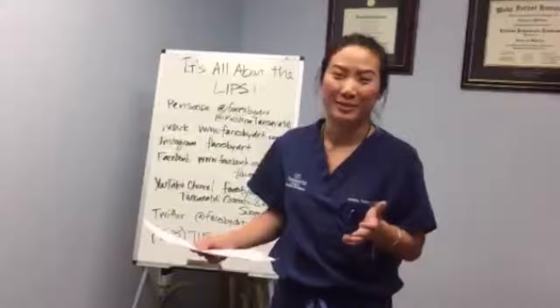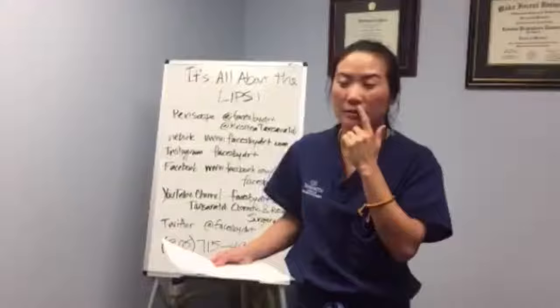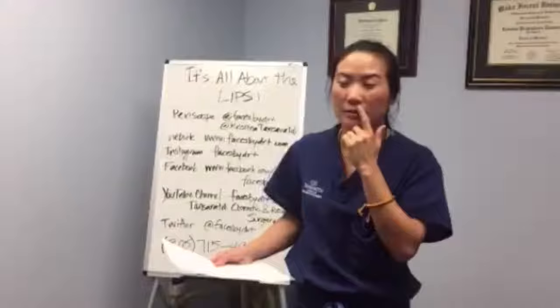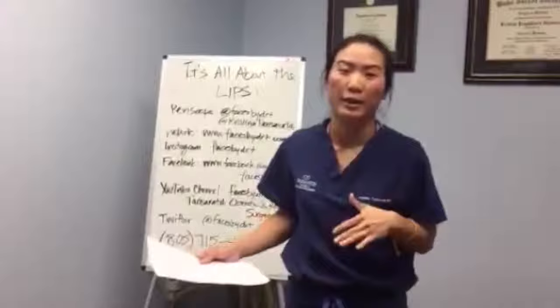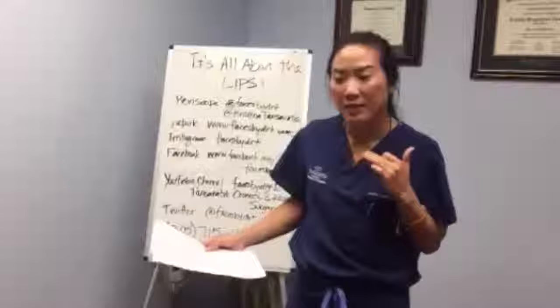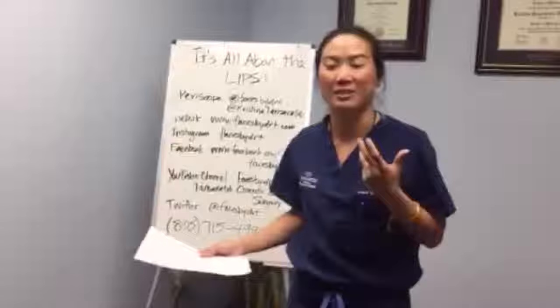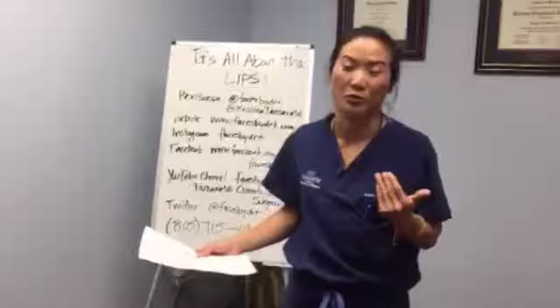Juvederm and Restylane Lift are great for plumping. If we're talking about fine-tuning for older patients — restoring that nice lip roll at the border that gives a feminine appearance — the filler I like to use for that is Restylane Silk. It's a softer material and won't give you a duck-like lip. If you're seeing duck lips, it's because the wrong filler was used. To get just that fine roll, we use something softer like Restylane Silk. Another option on the market is Belotero, also a soft filler.